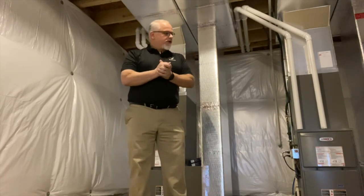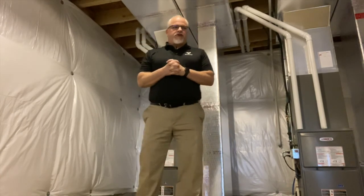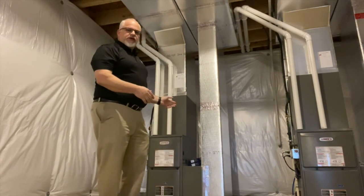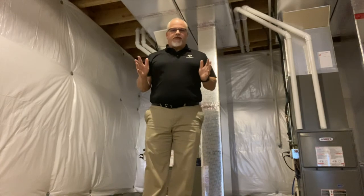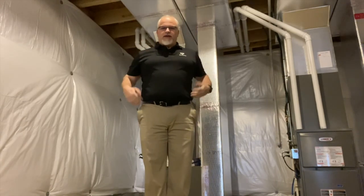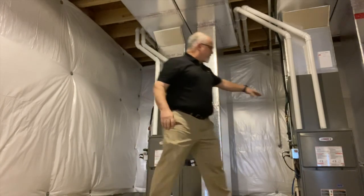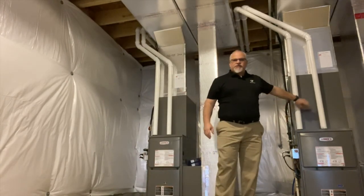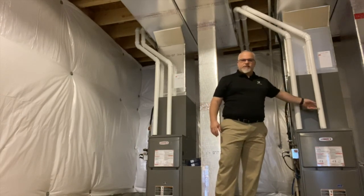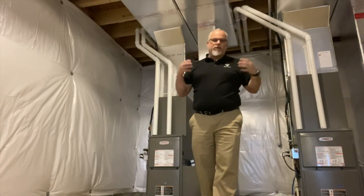I wanted to talk about today: our HVAC final has been completed. They have everything finalized on the furnace. This home actually gets two furnaces, which is a little bit unusual. All the furnaces now are high efficiency and have these two pipes — you can see one is to bring in fresh air and one is to exhaust the air out — so it goes directly outside; it's not pulling air from the room.